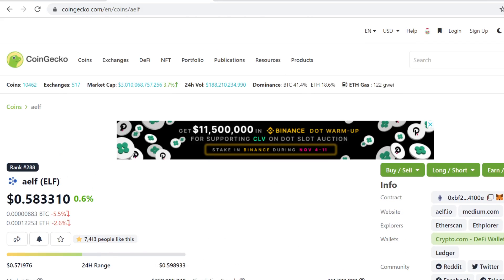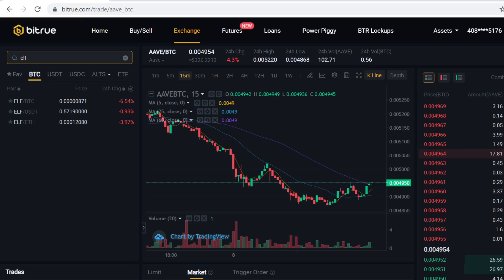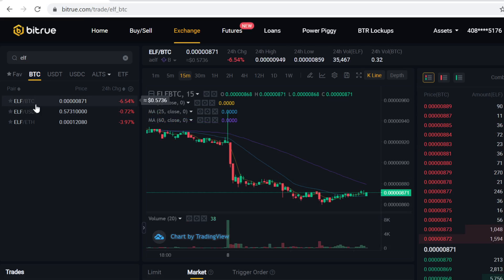Hey guys, in this video I will show you step by step how to buy aelf ELF token on Bitrue. I have Bitrue open up here — ELF has a BTC pairing on Bitrue, also USDT and Ethereum. In this video I will show you how to buy Bitcoin and then trade that Bitcoin into ELF tokens.